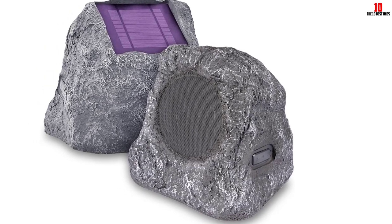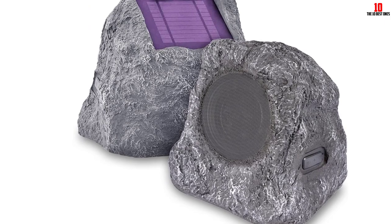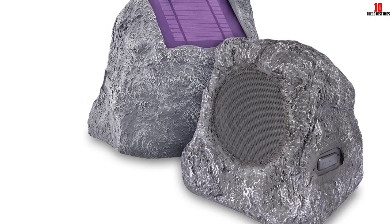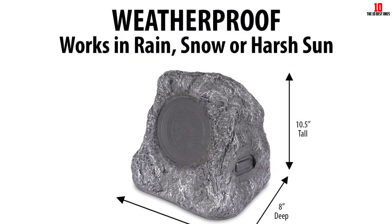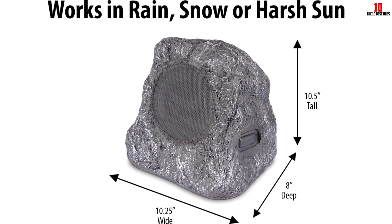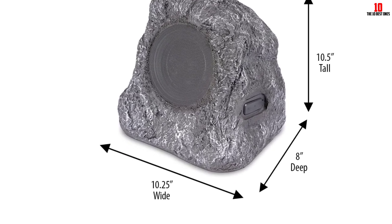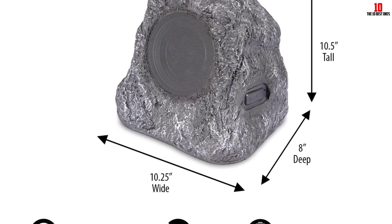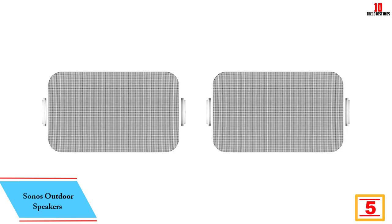They're also weather resistant so they'll be fine in most conditions. There are only five watts of power per speaker, so they certainly aren't the loudest or fullest options on this list, but you'll get up to 30 hours on a single charge, or 10 hours of playtime at top volume. If a more discreet aesthetic is your priority, at a passing glance these speakers appear more like decorative ornaments than functional speakers.